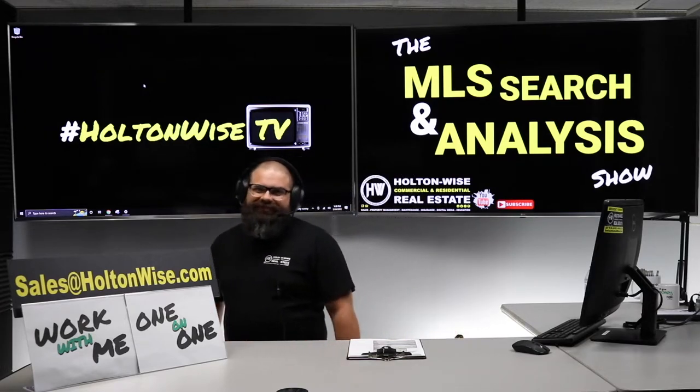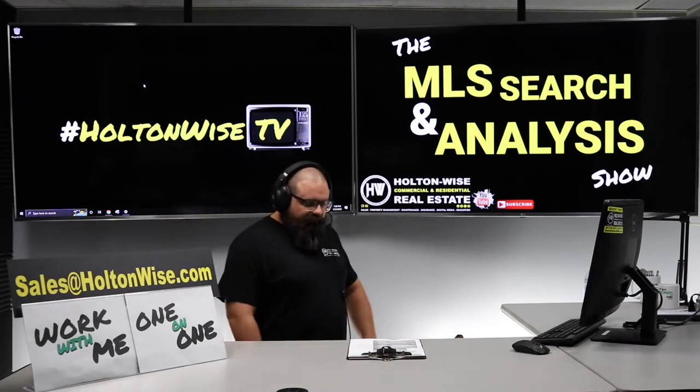My main man Mike, investor from Phoenix, Arizona — very expensive out there in Phoenix. You want to get started in the Cleveland market, and I have identified something for you today, brother. It's going to be a duplex with a bonus unit, and the numbers are going to be much easier on the budget than what you'd see out in Phoenix. Let's check it out and take a look at the numbers.